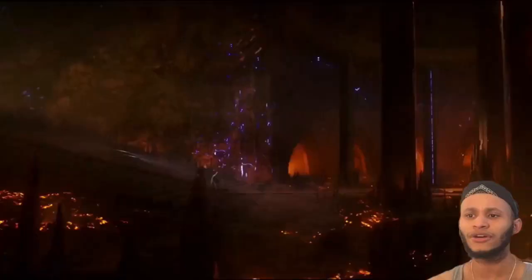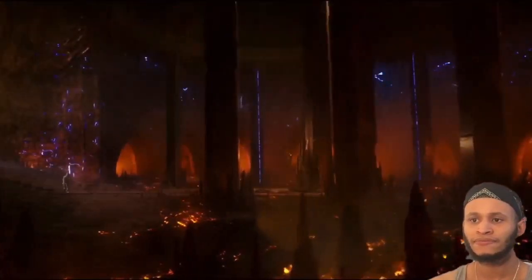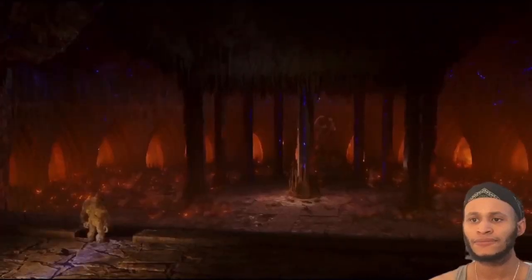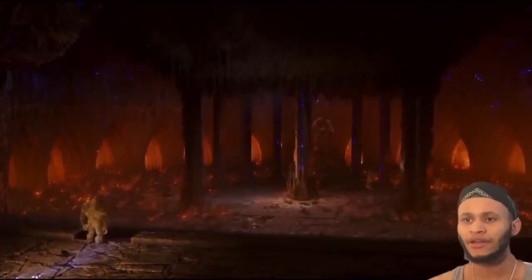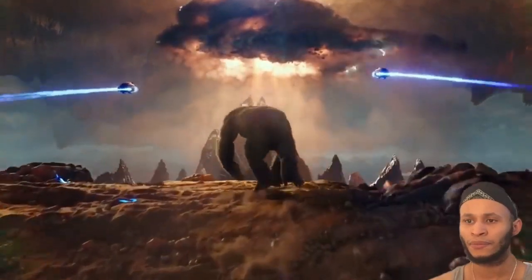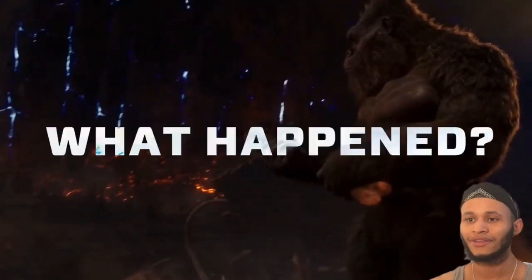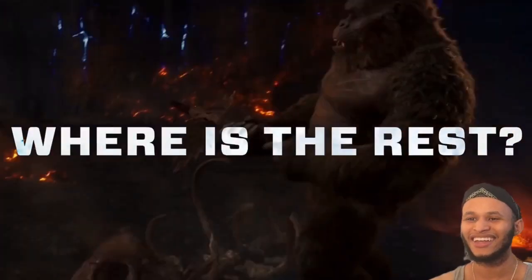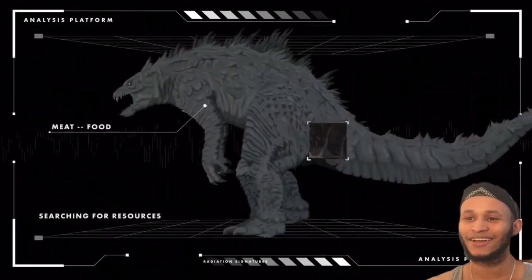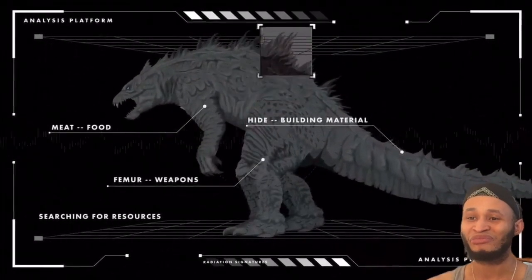No signs of destruction around the area leads us to believe that this particular mega Gojira did not possess atomic ray capabilities, and this ultimately cost it its life. Fast-forwarding many hundreds of thousands of years, the axe was still lodged in its skull. The rest of the body was likely eaten or used for food and tools by the Kongs.